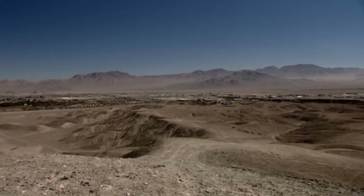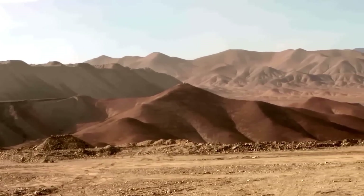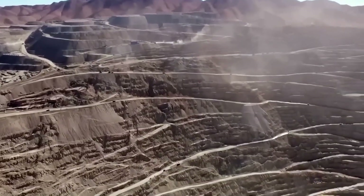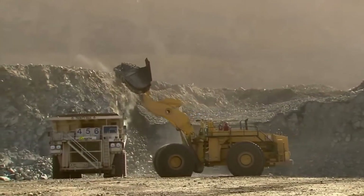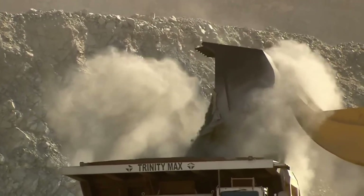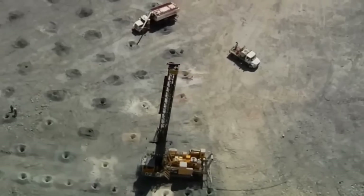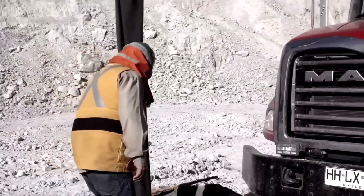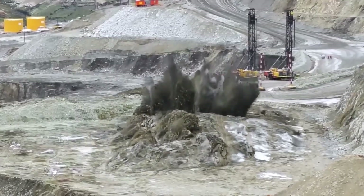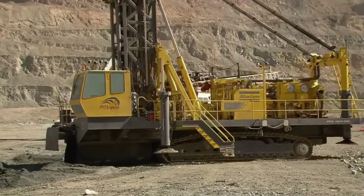The Chuquicamata mine stretches across the heart of the Atacama Desert in northern Chile, surrounded by an arid and extreme landscape. This gigantic excavation is one of the largest open-pit copper mines on the planet. Each year, more than 300,000 tons of copper are extracted from millions of tons of rock. But before reaching the valuable ore, enormous layers of waste material must be removed. In some areas, the deposit reaches depths of 100 meters, which requires colossal machinery and tons of explosives to extract the copper-bearing rock.